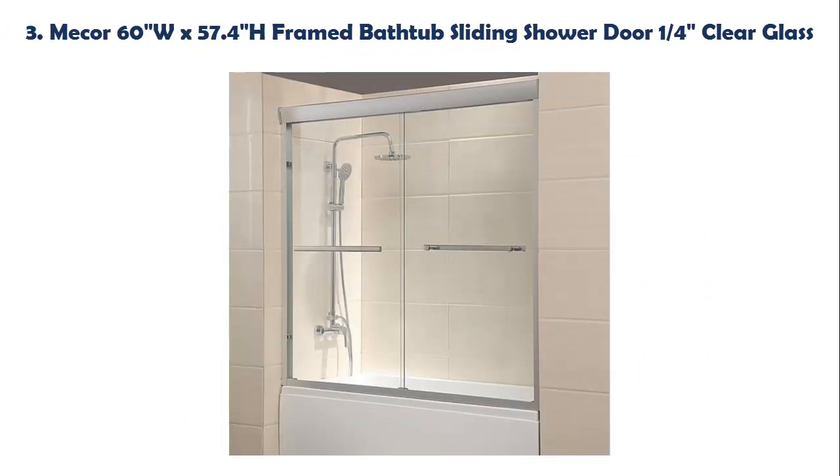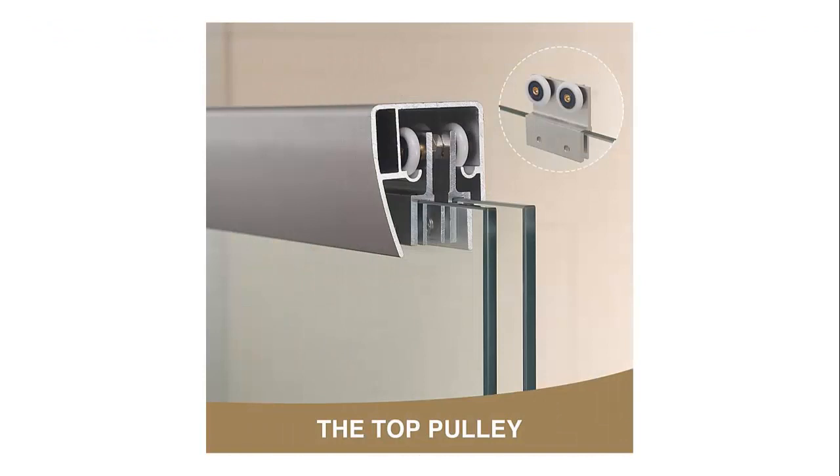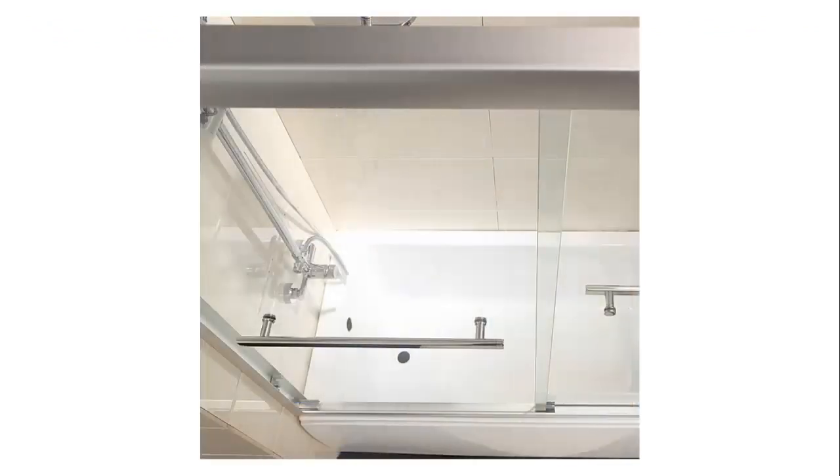Our list at number 3: Mechor 60 inches W x 57.4 inch H frameless bathtub sliding shower door, 1/4 clear glass. Both doors slide, frameless glass design with 2 towel bars — easy to access and exit. High quality 1/4 safety clear glass and high quality chrome finish.